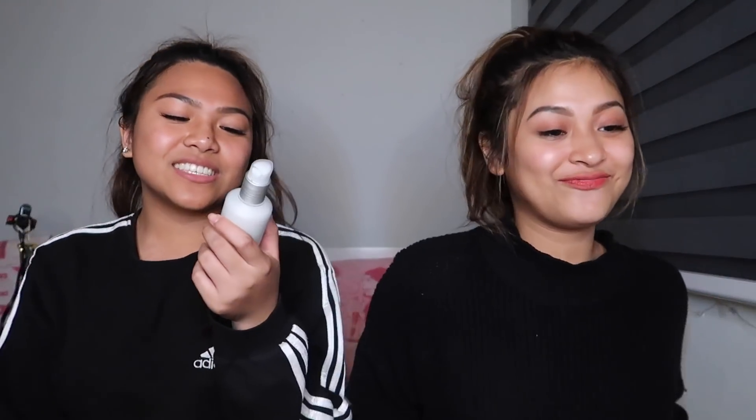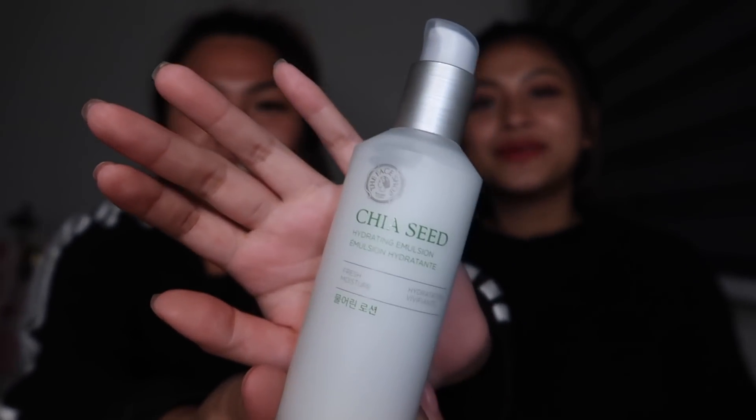Then I got the Chia Seed Hydrating Emulsion — this is also a moisturizer. Pretty good. Good bin as well.